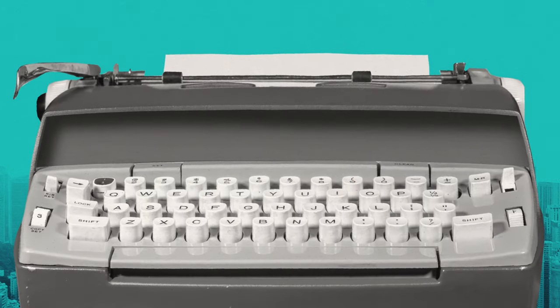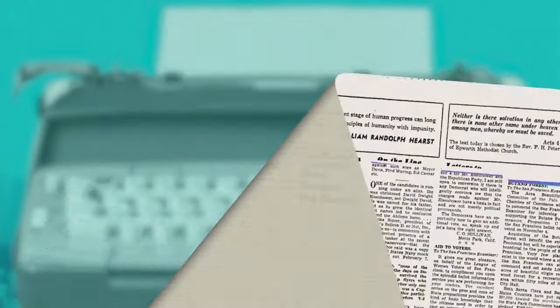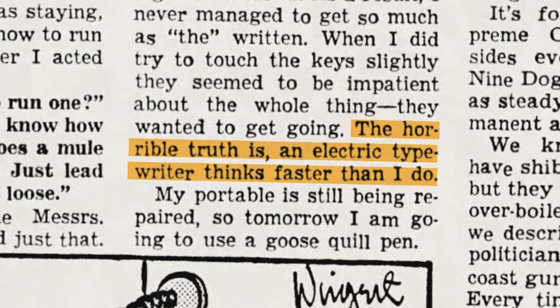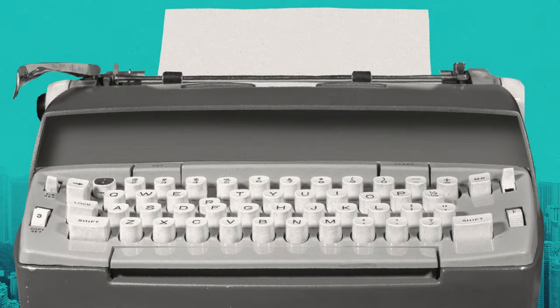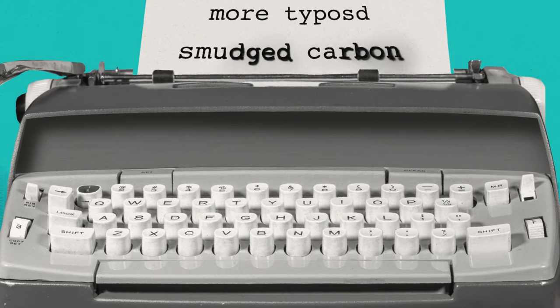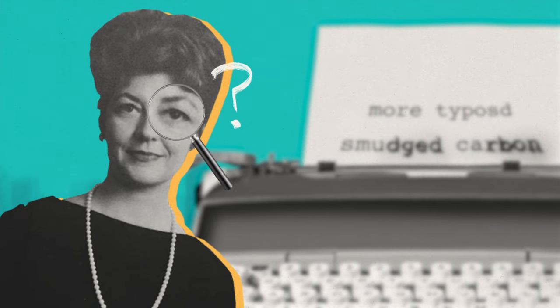While the new electric typewriters were faster than manual ones, they had some downsides. The carbon film ribbons were too messy, and the key triggers were too sensitive. For secretaries everywhere, this meant more typos and smudged carbon when they tried to erase their mistakes. Bette looked to find a solution that would save her from retyping whole pages.